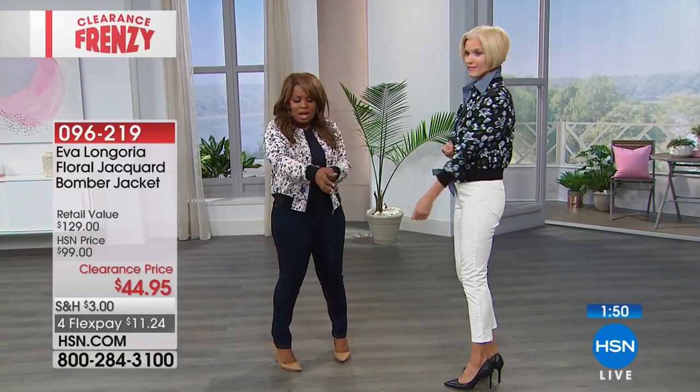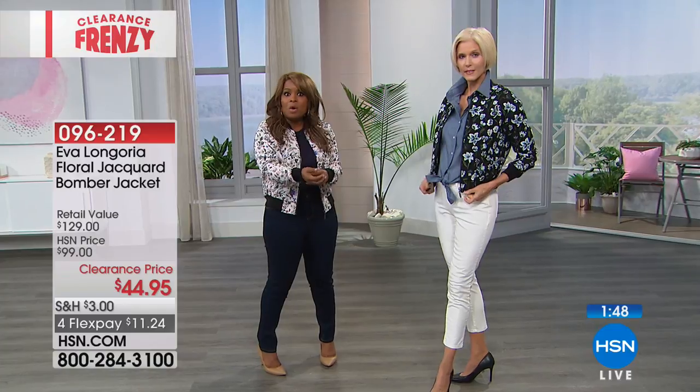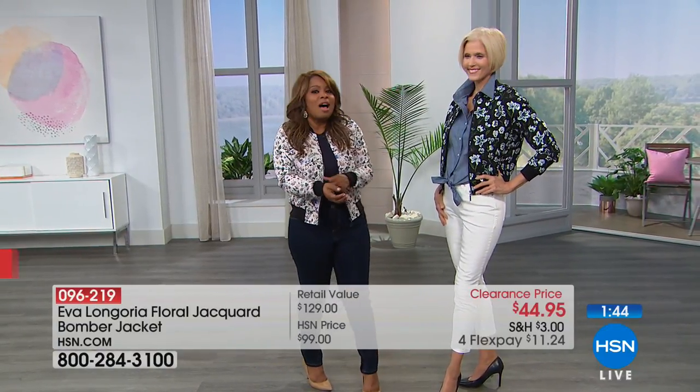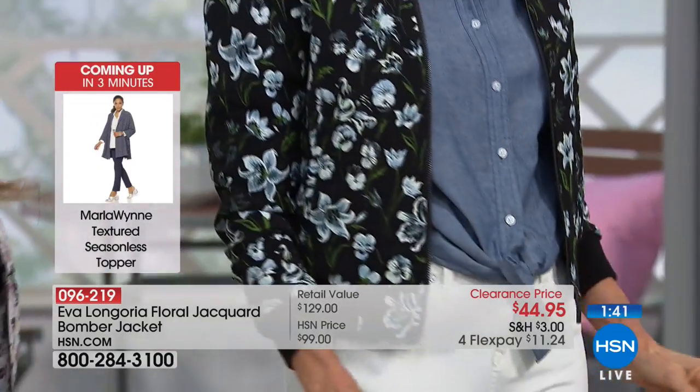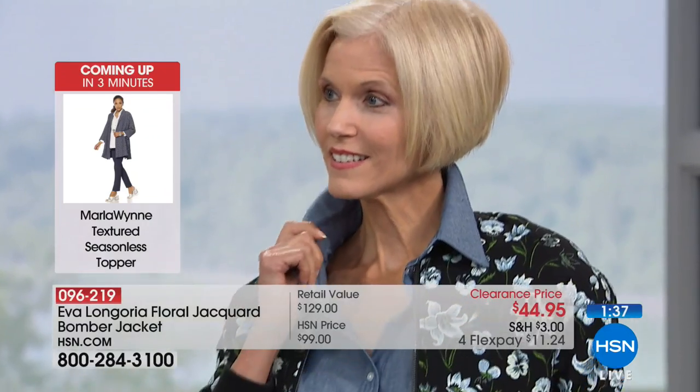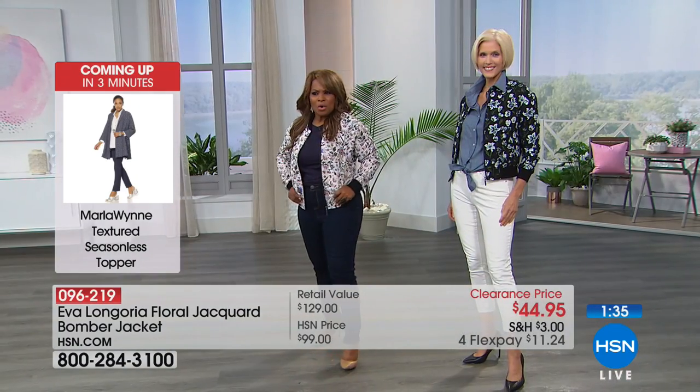I like that it's banded at the bottom, banded at the sleeve. So when those cold temperatures do come, you can kind of lock out the colder weather. You've got pockets. It's like a varsity jacket, like a letterman jacket — so cute.